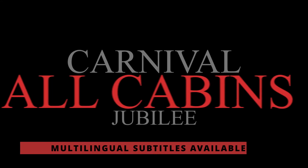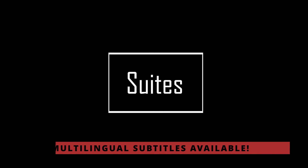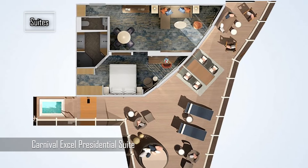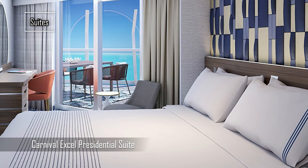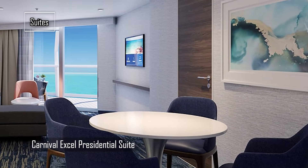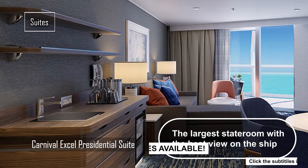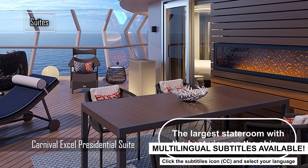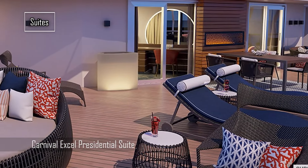Carnival Jubilee — all cabins on board. Hello and welcome to my YouTube channel, where I show you the best cruise ships and their amazing features. In this video, I will show you the cabins and suites on board the new Carnival Jubilee, the largest and most innovative ship in the Carnival fleet. This ship has something for everyone, from cozy interior rooms to spacious and luxurious suites with private balconies and hot tubs. Let's take a look at the options you can choose from when you book your cruise on the Carnival Jubilee.